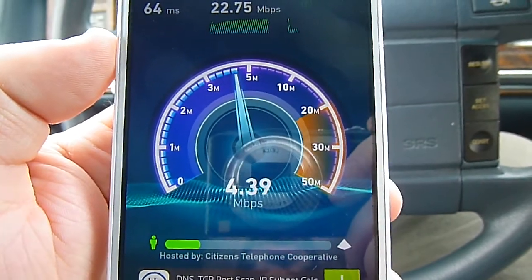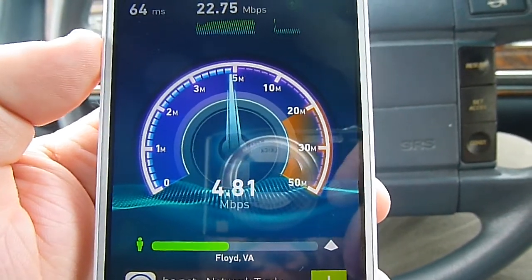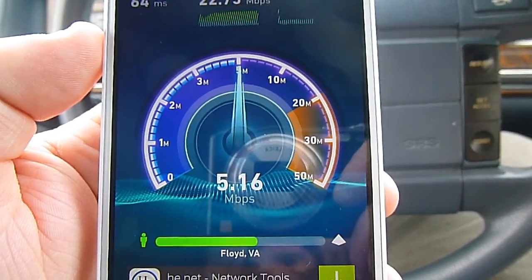I had a burst of upload there, and it's dropping down some. So if we can get a little bit better than 4.5 — 5.